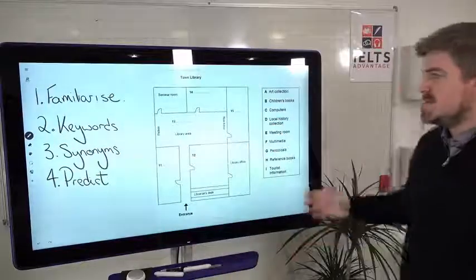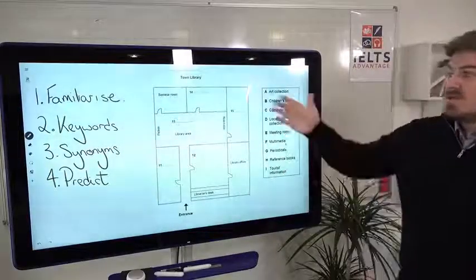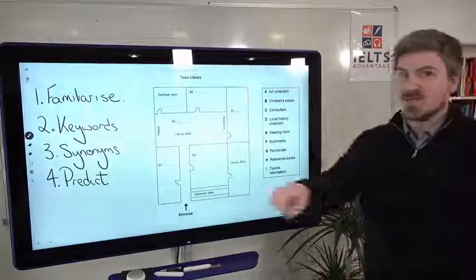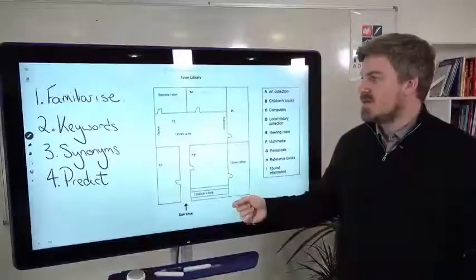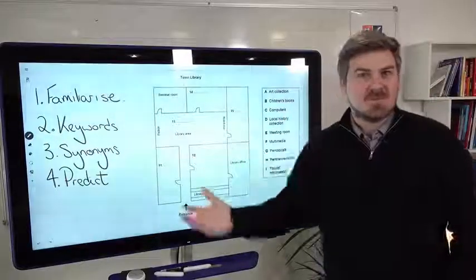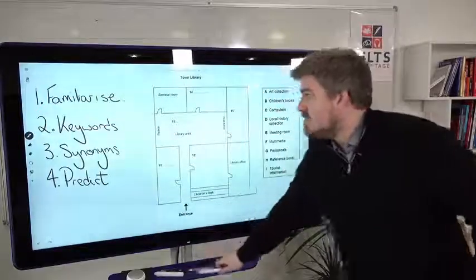There are a few things you need to do before the recording starts. One: familiarize yourself with the question — if you're familiar with it, you'll have an easier time. Number two: keywords — depending on the question, highlight or underline different types of keywords strategically. Number three: synonyms — just because it says 'computers' doesn't mean you'll hear 'computers'; it might be 'laptops,' 'desktops,' or 'iPads.' And number four: try to predict what the correct answers are — that's really going to help you during the listening test.